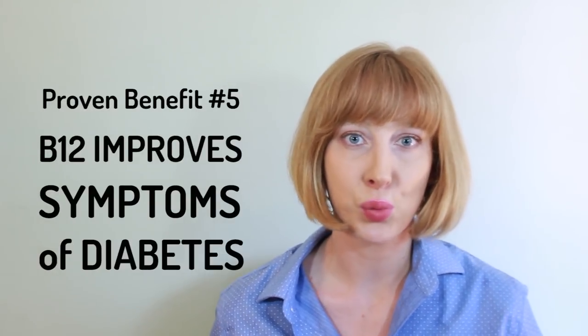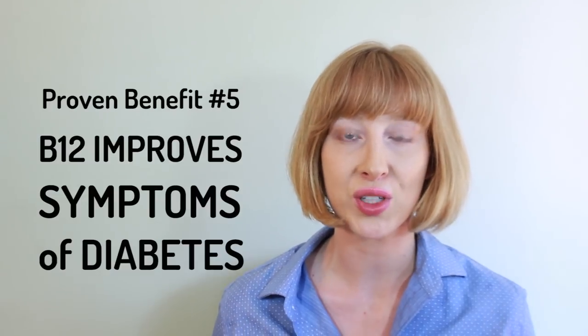Five: improve symptoms of diabetes. People with diabetes often experience depression, neuropathy, and reduced cognitive performance, and vitamin B12 can help with all of these symptoms without causing any harmful side effects.